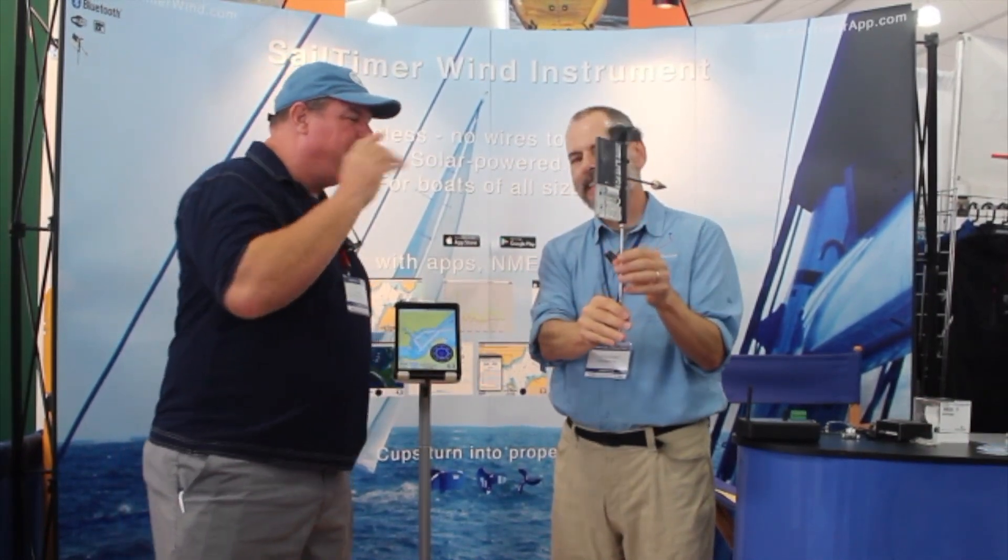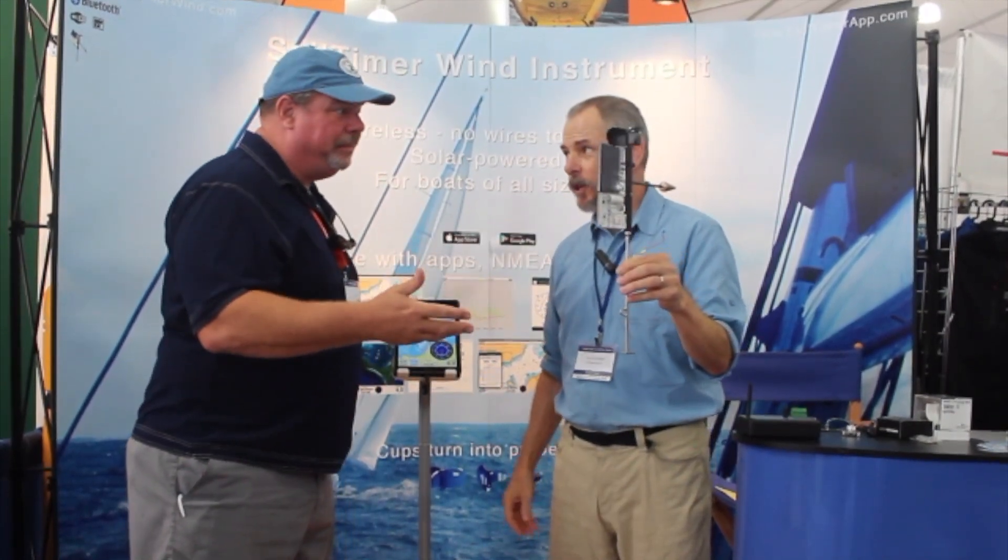Everybody's going to want one of these. Are you already selling them? We've been selling these since 2011-2012 — this is the fifth generation. It's very popular because of the low price and everybody has phones now. Even in a small sailing dinghy, you can have full chart plotting and wind electronics, whether you're trailer sailing or in a keelboat.